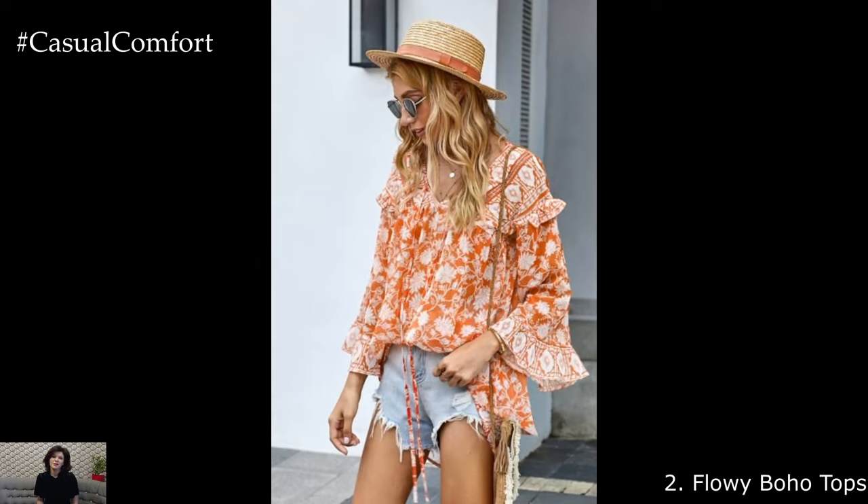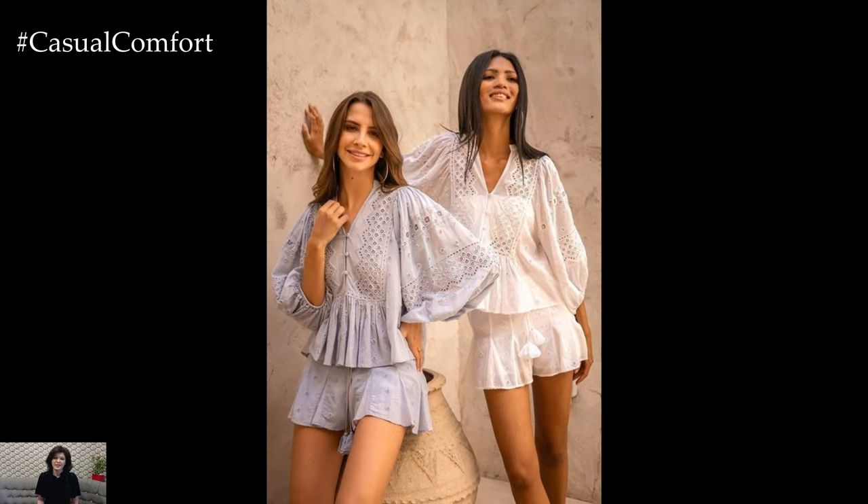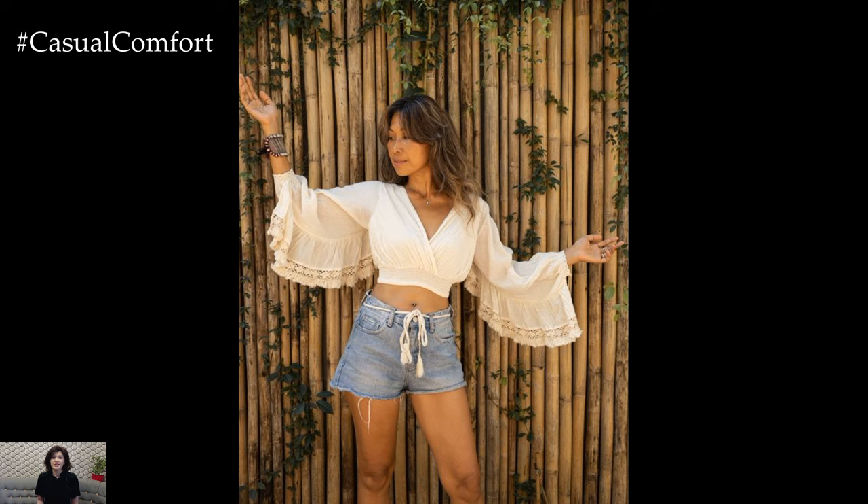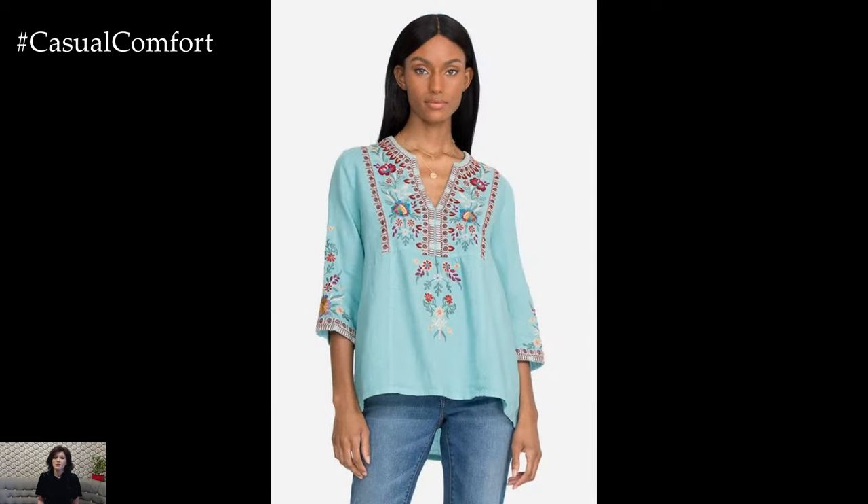Flowy Boho Tops. Look for blouses with billowy sleeves, delicate embroidery, or lace detailing. These tops are perfect for picnics in the park, outdoor concerts, or romantic sunset dinners. Pair them with denim cut-offs and sandals for a laid-back bohemian vibe, or dress them up with a maxi skirt and statement jewelry for a more polished look.